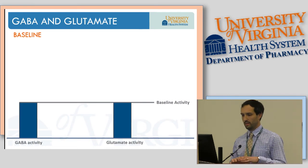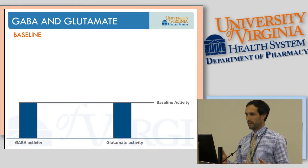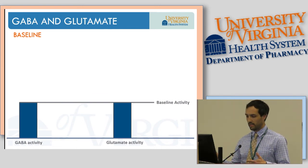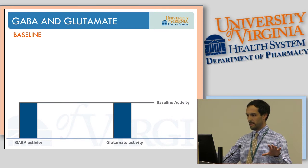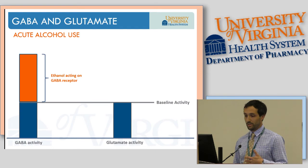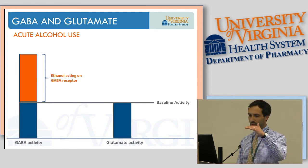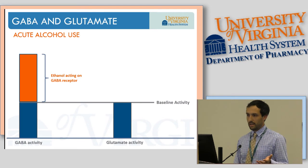The primary mechanism of alcohol intoxication and withdrawal is the balance between GABA and glutamate. In a normal person, these two pathways exist in harmony — the inhibitory GABA pathway balances the excitatory glutamate pathway in homeostasis. If you acutely become intoxicated, ethanol acts on the GABA receptor, increasing the inhibitory pathway. Once you sleep it off, these two pathways return back to homeostasis.